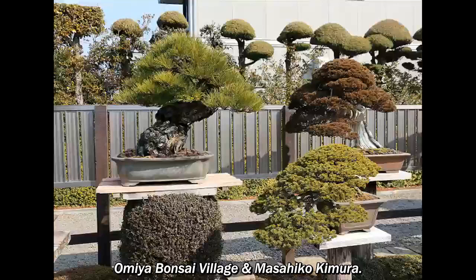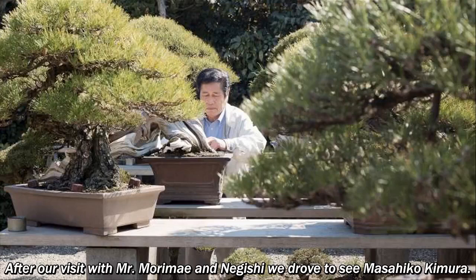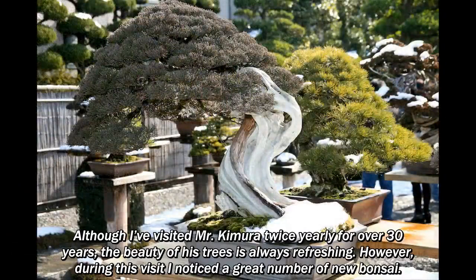After our visit with Mr. Morimi and Nuchishi, we drove to see Masahiko Kimura. Although I visited Mr. Kimura twice yearly for over 30 years, the beauty of his trees is always refreshing.